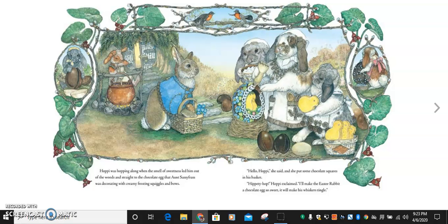Hmm, it kind of seems like Hoppy doesn't know which type of egg he should make. What sort of egg would you make, boys and girls?